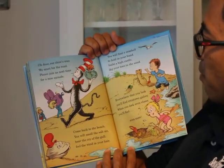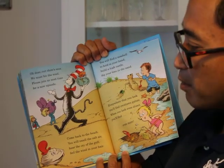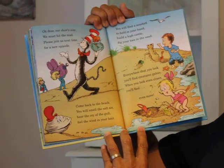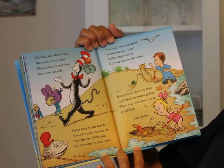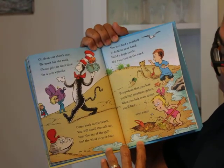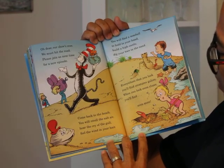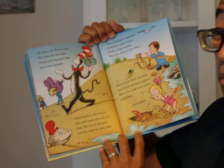Our show's over — we must hit the road. Please join us next time for a new episode. Come back to the beach. You will smell the salt air, hear the cry of the gull, feel the wind in your hair. You will find a seashell to hold in your hand, build a high castle, dig your toes in the sand. Everywhere that you look, you'll find creatures galore. When you look even closer, you'll find even more.